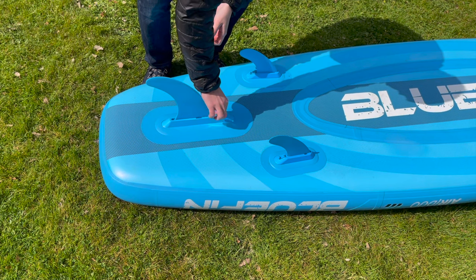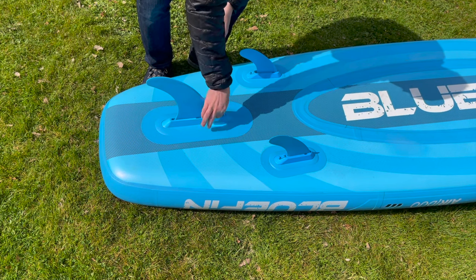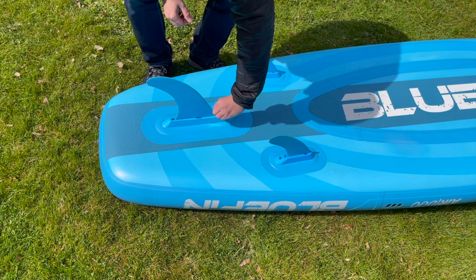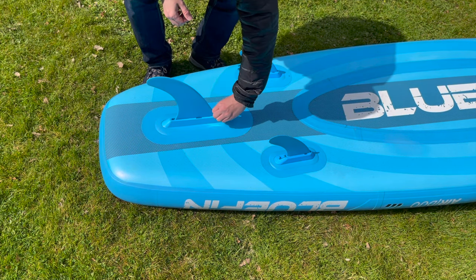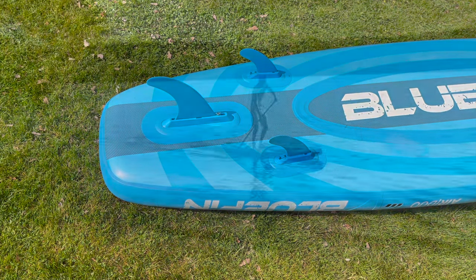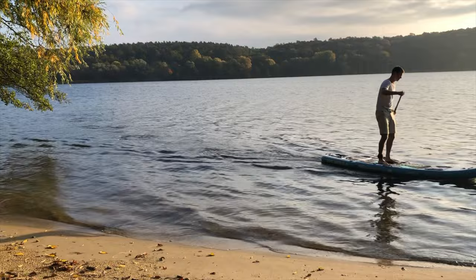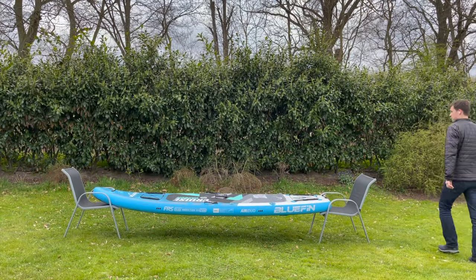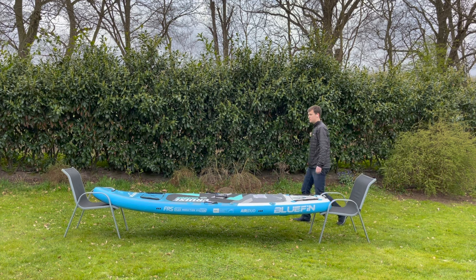The small side fins use the Smart Lock system, where the fins are secured in the box with a small lever. For the large center fin, the manufacturer relies on the very well-known US box system, where the fin is attached with a screw to a pre-positioned threaded plate. The US box system is one of the oldest variants, so there are also very many alternative models available for retrofitting.